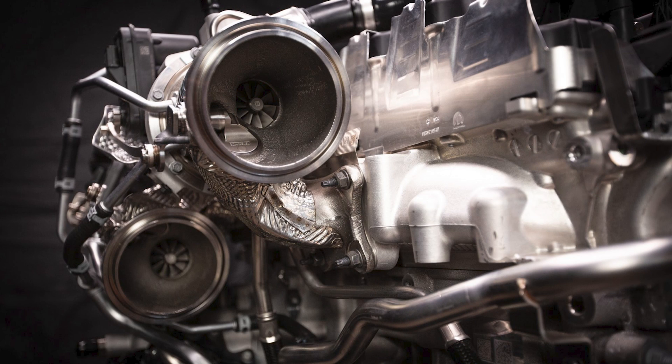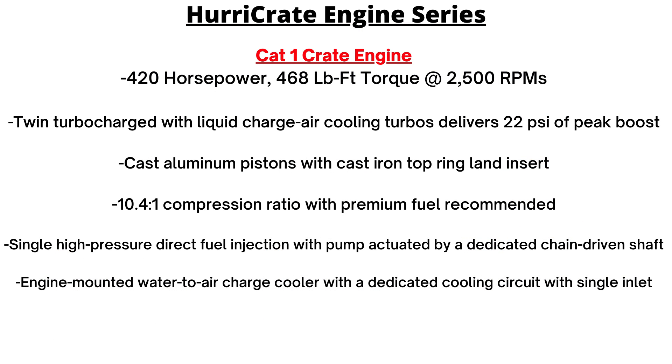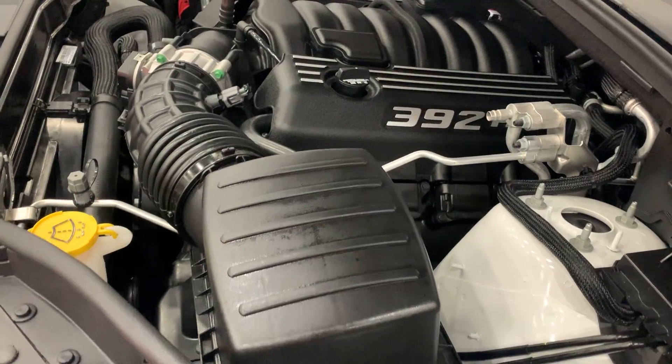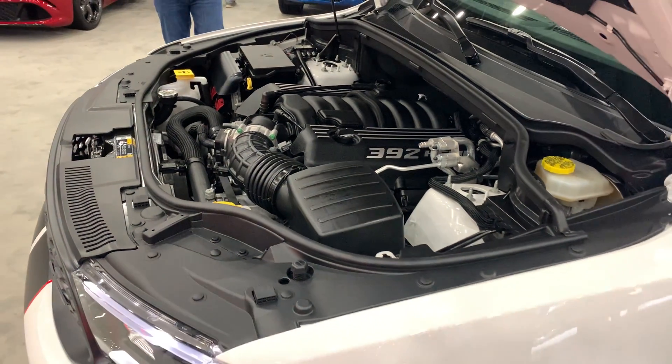Announced at the 2022 SEMA show were new Hurricane crate engine series. There are two versions: a Hurricane Crate Cat 1 and Cat 3, referring to the severity of real-life hurricanes. Numbers are still preliminary, but the Cat 1 offers 420 horsepower and 468 pound-feet of torque at 2,500 rpm — exactly the same as the engine in the 2023 Jeep Wagoneer. The Cat 3 goes up to 550 horsepower and 531 pound-feet of torque at just 3,500 rpm — 13.4% more horsepower and 11.8% more torque than the 6.4-liter HEMI found in Dodge Charger, Challenger, and Durango Scat Pack and SRT 392 models.